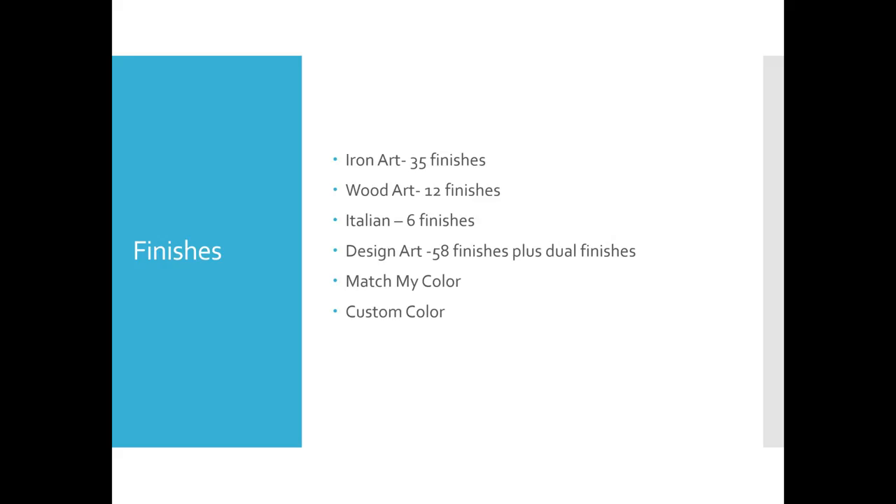One great thing about doing medallions through Orion is that you have essentially an infinite number of finishes — 35 finishes in Iron Art, 12 in Wood Art, 6 in Italian, and Design Art with 58 finishes plus dual finishes. Design Art will match a color for Sherwin-Williams or Benjamin Moore, or you can send a fabric swatch or color chip for true custom color.